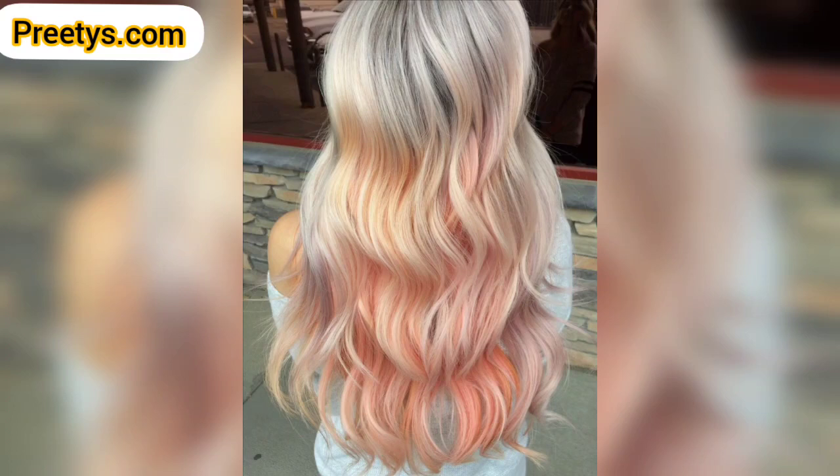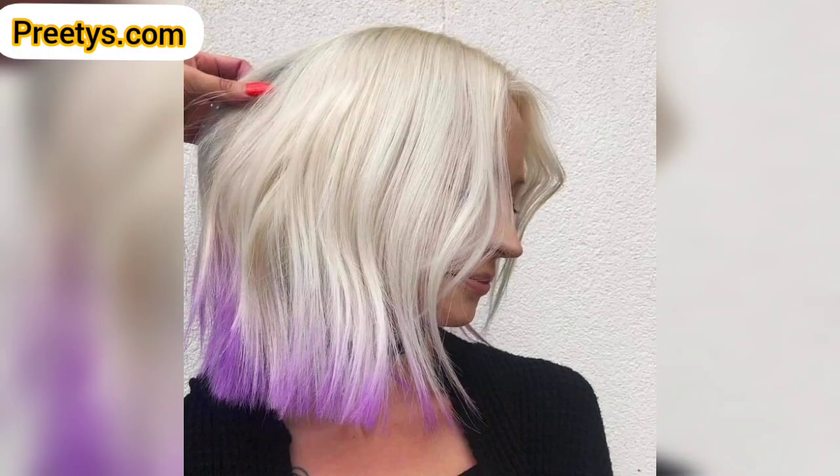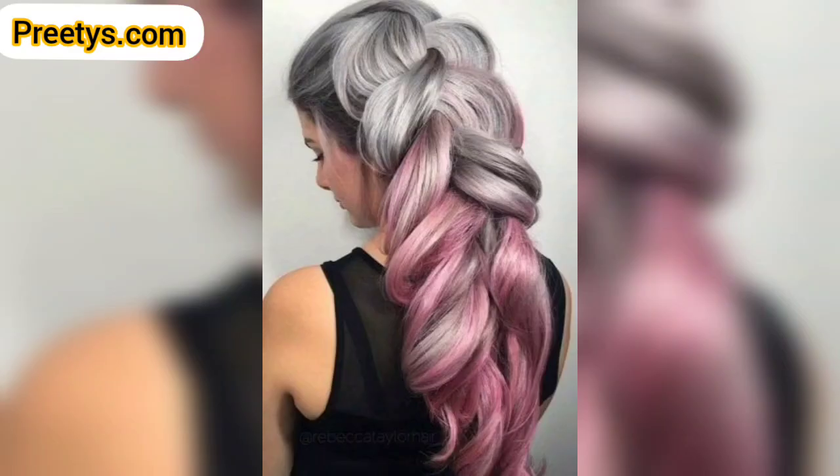Embrace a trendy and edgy look with charcoal gray roots. These are combined with a light blended shade of rich brunette for a timeless and natural look.